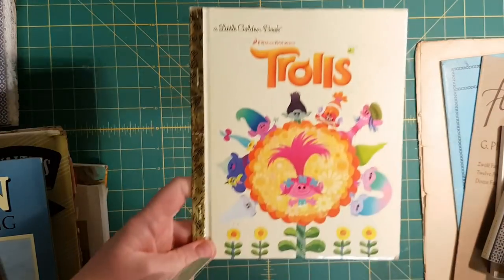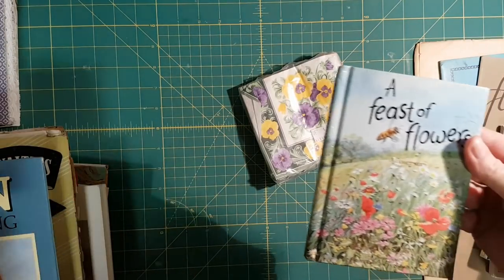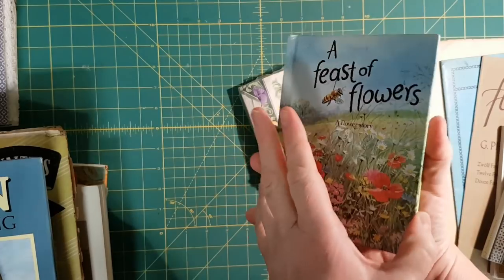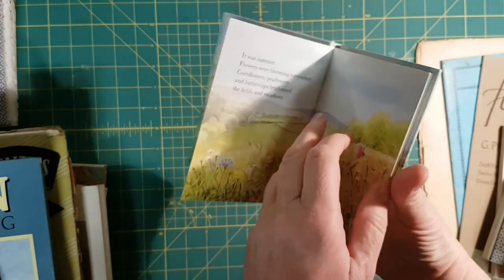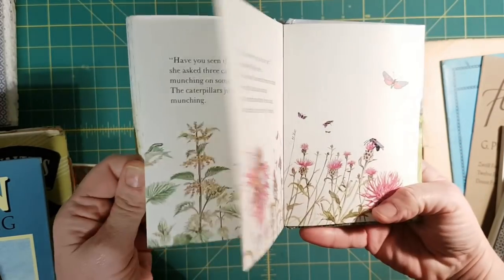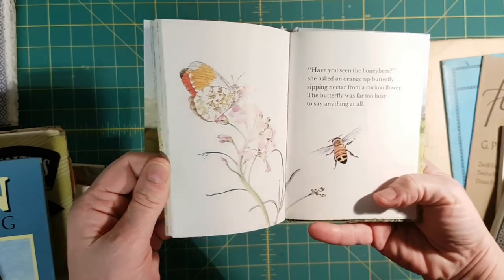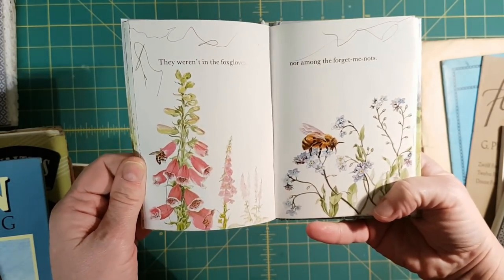Got a Little Golden Book of Trolls — I've had this one before too. It's got really pretty illustrations in it: bees and spiders, butterflies, lots of flowers.